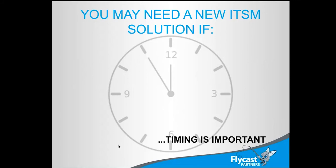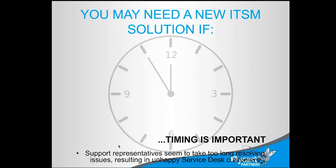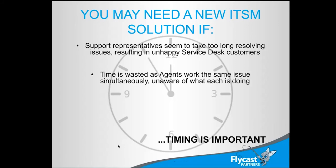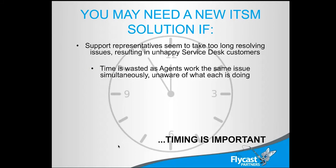All kidding aside, you might need a new solution if timing is important. When we say timing, we're talking about the fact that your support folks might be taking too long to resolve issues, and you may be ending up with unhappy customers. If folks are taking too long to get information back to you, that's an issue. If you have a service desk dispatching work, we need to know if those folks are working on it — we need updates and ways of tracking that detail.